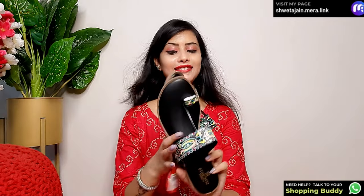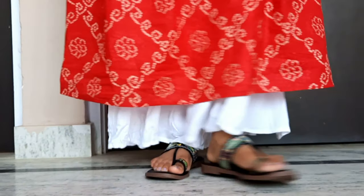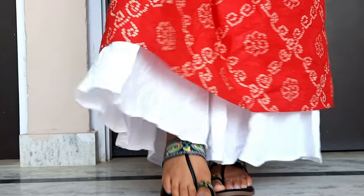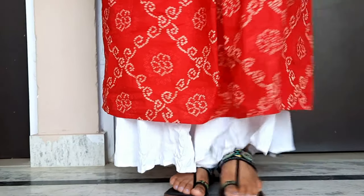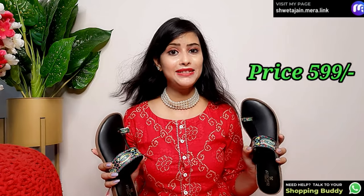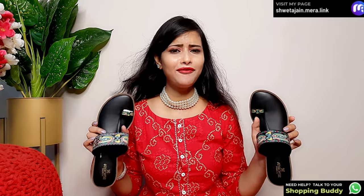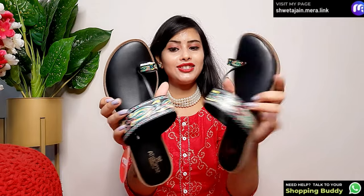First I will share the footwear — look at this, it is very nice and comfortable slippers. I have styled it with the pink shirt and also with the red outfit. You will get a beautiful print and it looks very good. My size is 6 UK so you will get all sizes. The price is very affordable — only ₹599. These thumb slippers are very comfortable and look very stylish. The black color goes with most outfits and it is a multicolor design which is very nice.